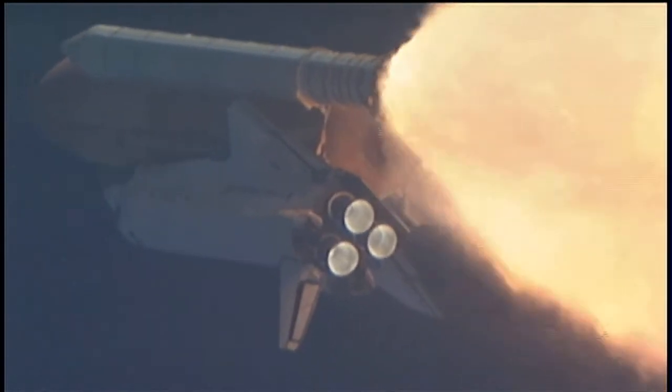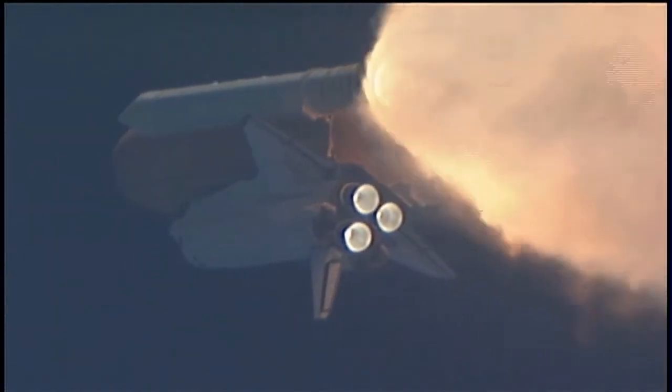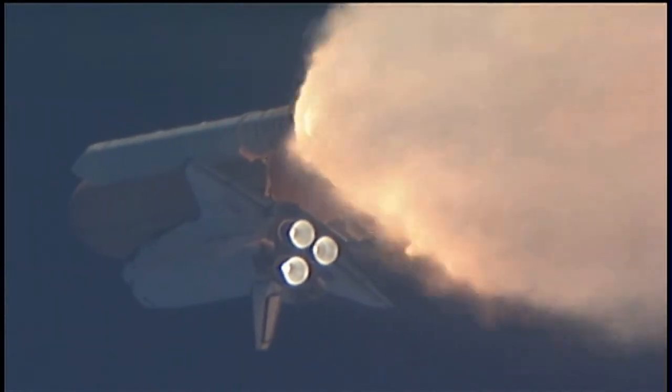All three engines looking really good, back up at full throttle now. At liftoff, the fully fueled shuttle, boosters, and external tank weighed 4.5 million pounds. It has now burned half of that liftoff weight in propellant.